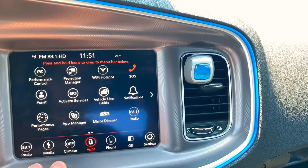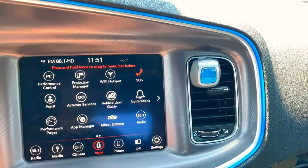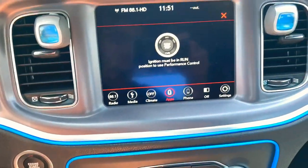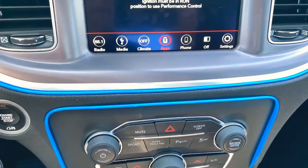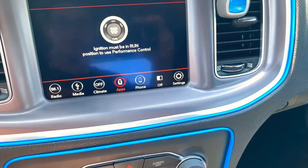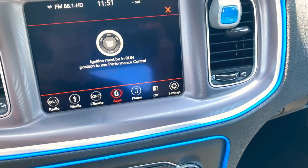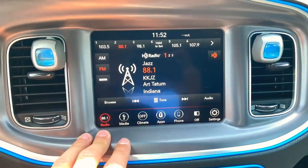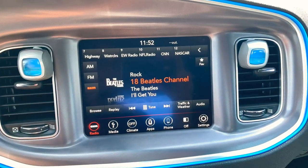Then you have your performance control — the car has to be on, ignition has to be on. When you turn sport mode on it does something to your steering and turns traction control off. Super track pack is for your launch control and stuff like that — pretty cool. You have your radio, regular AM/FM, and this car did come with XM radio, which was pretty cool.